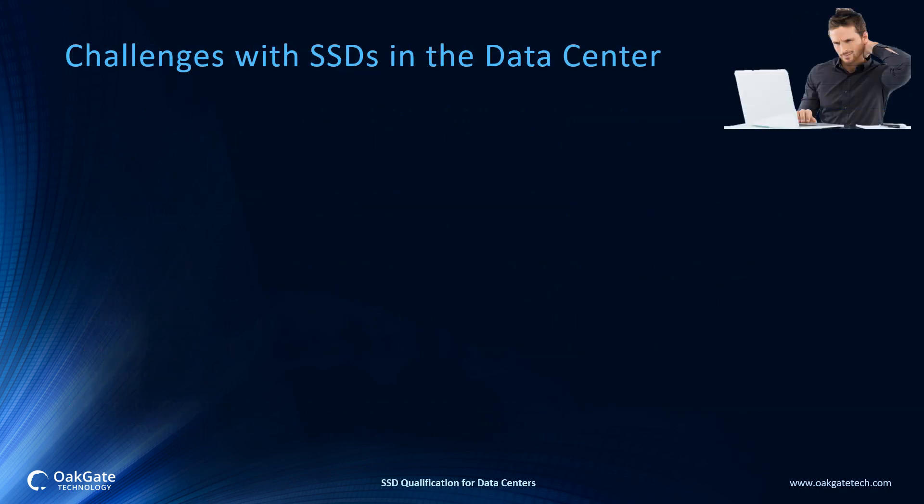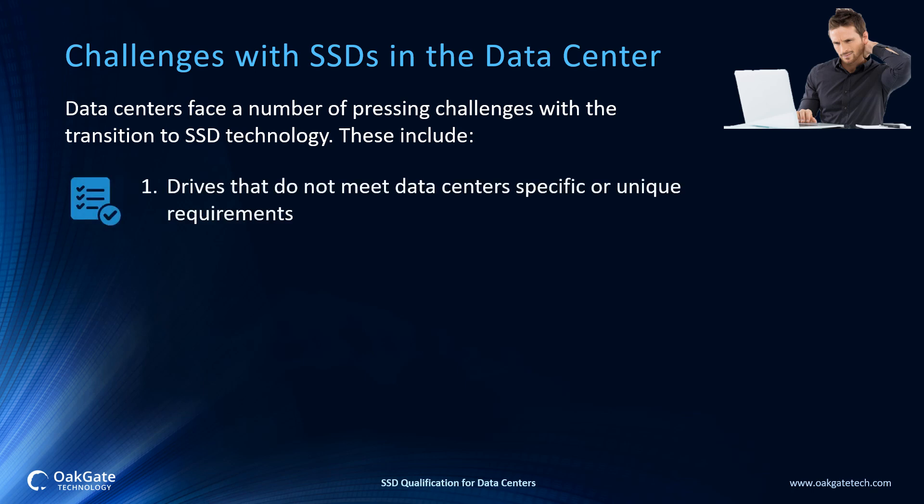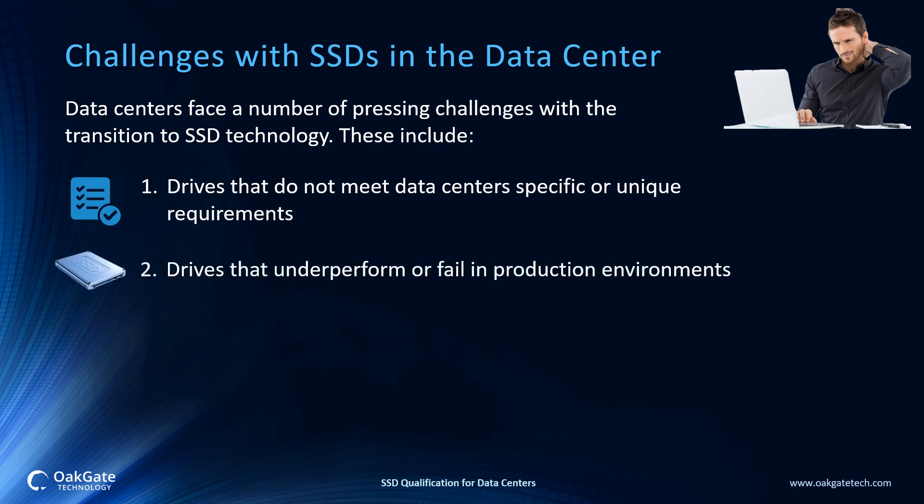Challenges with SSDs in the Data Center: data centers face a number of pressing challenges with the transition to SSD technology. These include drives that do not meet data center specific or unique requirements. There is a plethora of enterprise solid state drives available on the market today, so how can a buyer make an informed decision on what's right for them before purchasing? Drives that underperform or fail in production environments — SSD technology continues to rapidly evolve. SSDs promise improved application performance, greater storage utilization, reduced operating expenses, and lowered total cost of ownership. But because the technology is new and evolving, and not tested under production workloads by the vendors, SSDs routinely fail or underperform in a production environment.